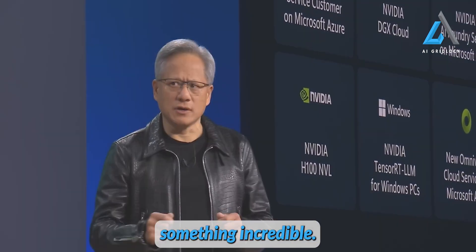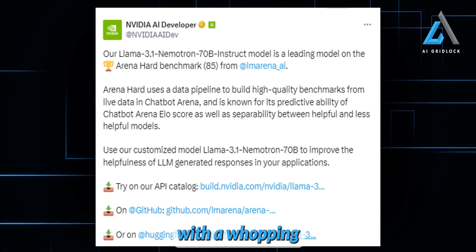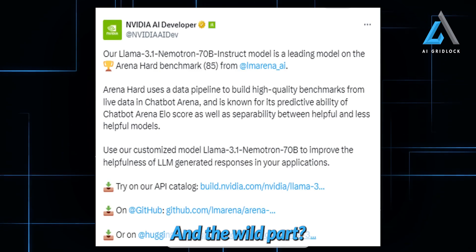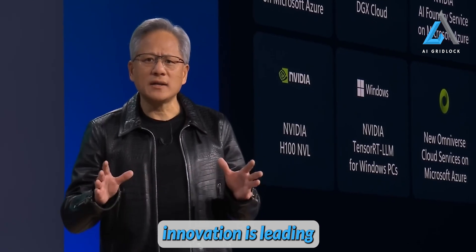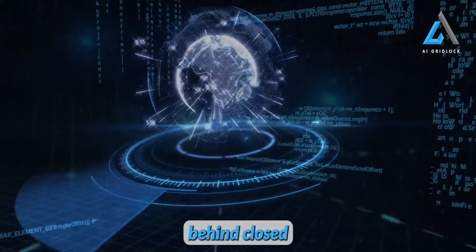NVIDIA has just dropped something incredible: Llama 3.1 Nemetron, a beast of a model with a whopping 70 billion parameters, designed specifically for instruction. And the wild part? It's outpacing all the big-name closed-source models. Once again, open-source innovation is leading the pack.